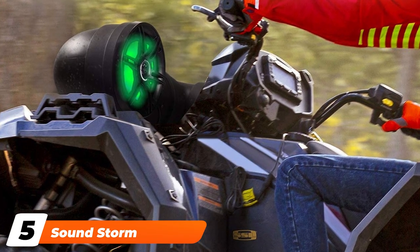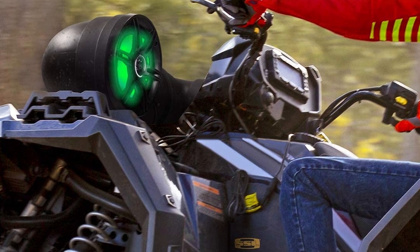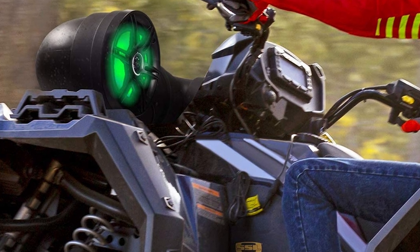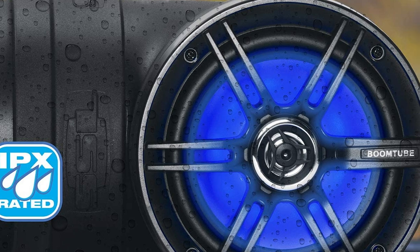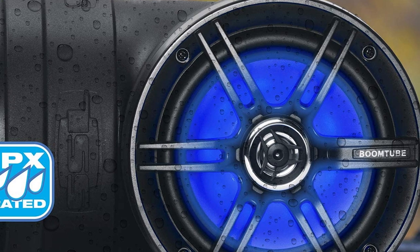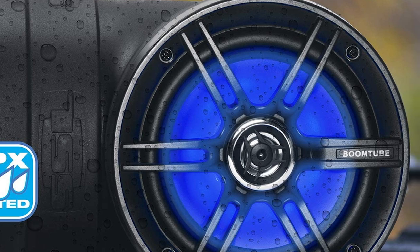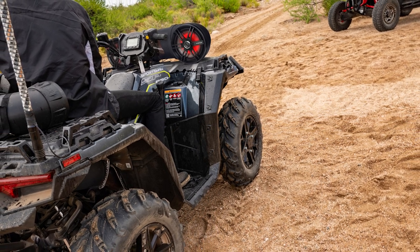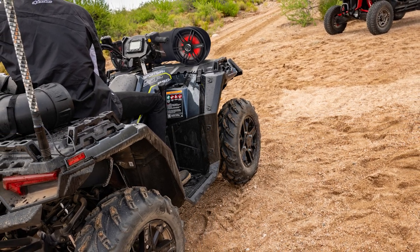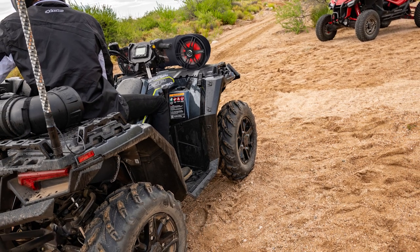The number five position is held by SoundStorm Laboratory's ATV weatherproof sound system. The SoundStorm BTB 6 features two 6.5-inch speakers that produce crystal clear sound. It's powered with a 450-watt amplifier that's built into the body, and you also get high-performance dome tweeters for the higher frequencies. The system is designed with a weatherproof poly-injected body, so it resists corrosion or damage brought on by rain, mist, snow, and UV rays.